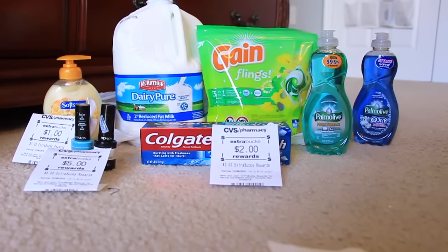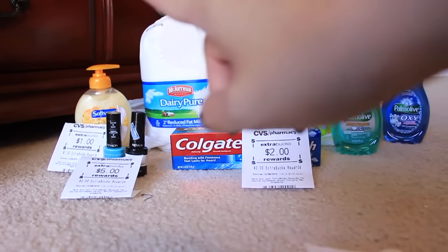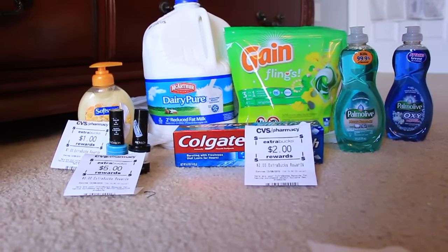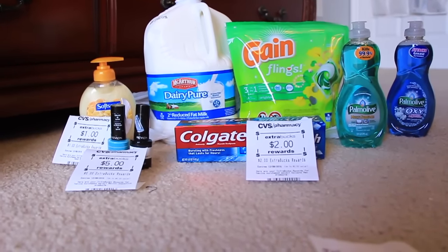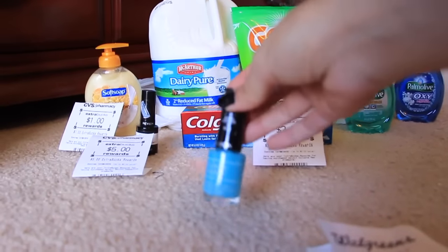My first stop was CVS. Starting over here to the left with the Soft Soap. The Soft Soap is on sale this week for $1.88, and then you're going to get the $1 Extra Care buck back, so it comes out to be $0.88. No other coupons with that.